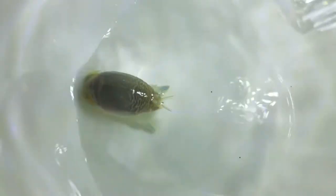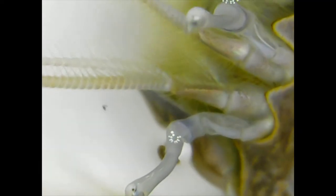Sand crabs have hard shells but no claws. They cannot bite or pinch you.